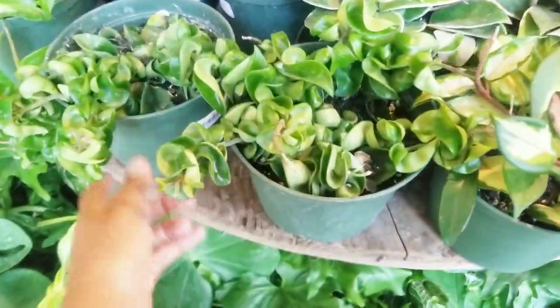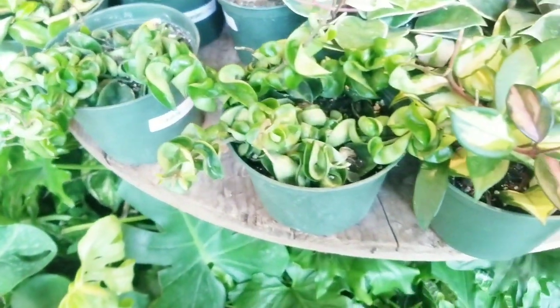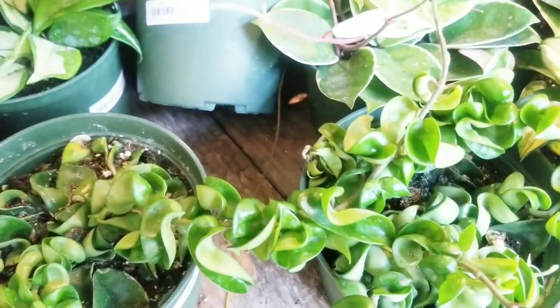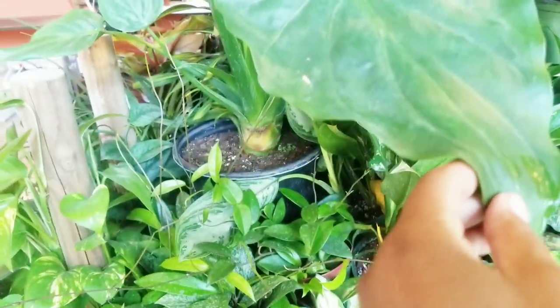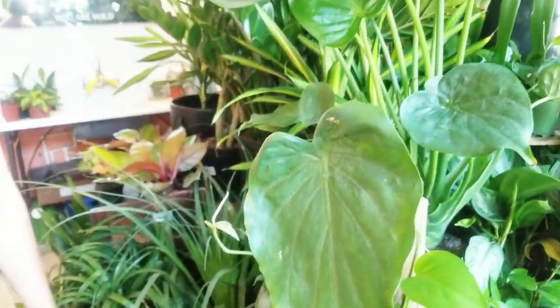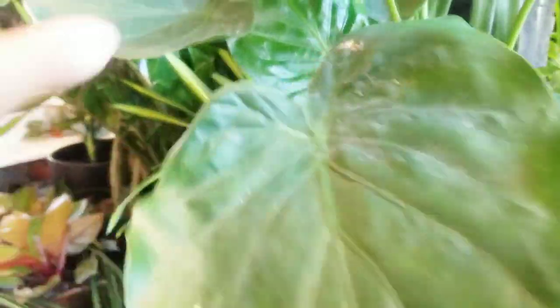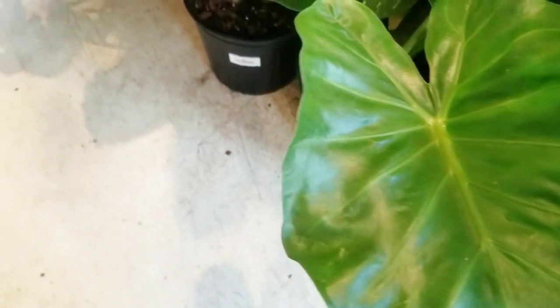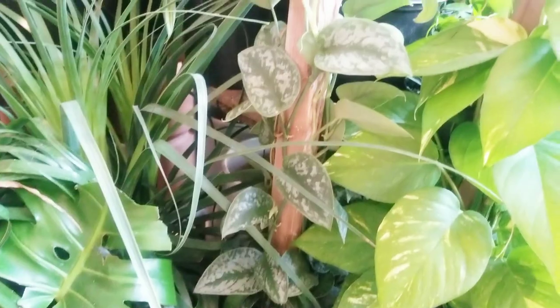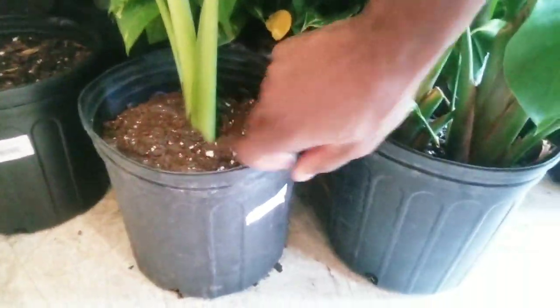They have a variegated Hindu rope hoya for $45 — I guess because these grow so slowly they cost way more than I'd want to pay. There's a hoya tricolor for $32.99. Then there was this mystery alocasia with no tag — I asked the plant expert and they just said it was a 'regular alocasia,' which didn't help. If you guys know what it is, let me know in the comments! There's another unlabeled alocasia nearby, and I can see a regal shields and a synapsys on a pole with no visible price.